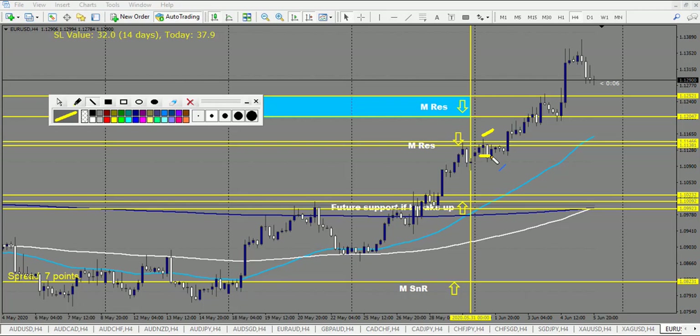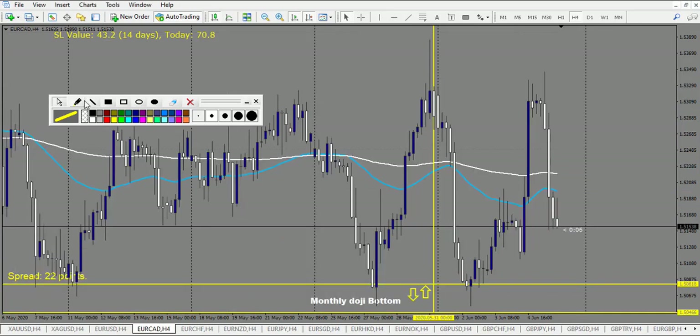EUR/USD: wanted to sell the level. We have eventually a doji break right here — which is a losing trade. After that we have a second doji break right here — same one, a losing trade. And we have a pin bar, and the pin bar right here made two, so it's a break-even trade. So we have two losses and one break-even.